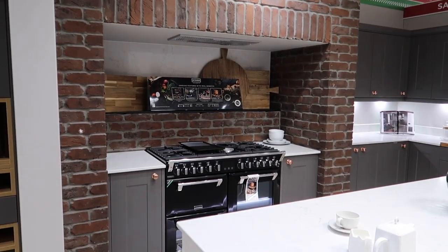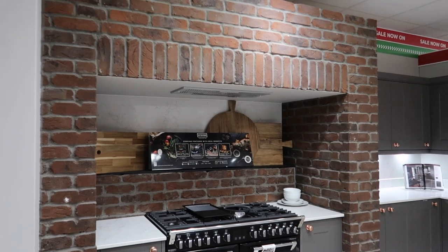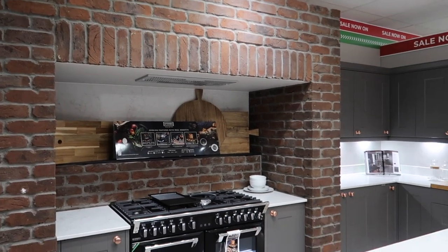Look at the brickwork around the oven — that is so nice. I would love that one day. Where is our cooker going?